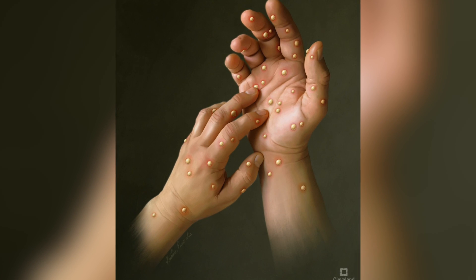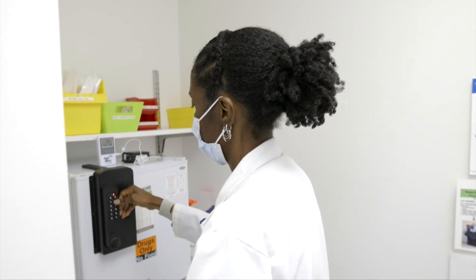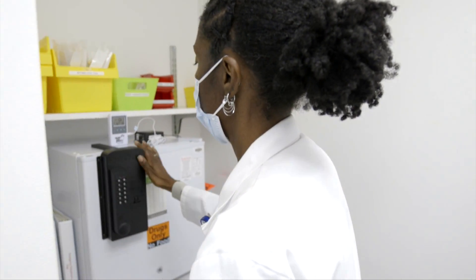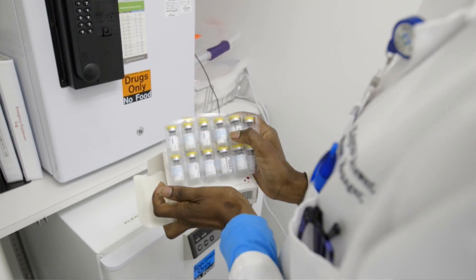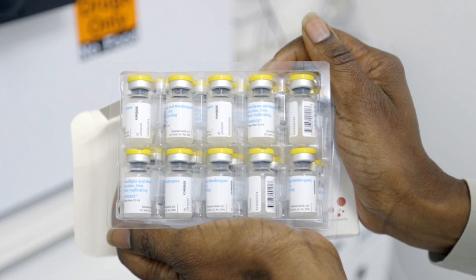Dr. Englund says monkeypox can last anywhere between four and six weeks and will typically resolve on its own. However, there is medication available. The United States has also started distributing a vaccine for the virus, which is given to those who have already been exposed or are considered high risk. The monkeypox vaccine is recommended to be a series of two vaccines given four weeks apart.